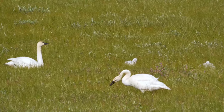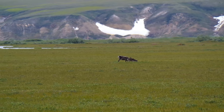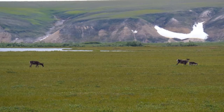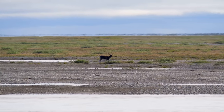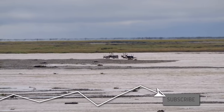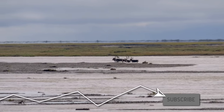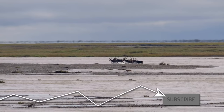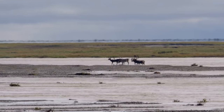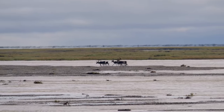Not long after our muskox encounters, we found another incredible arctic traveler: the caribou. While we had seen a few herds scattered about during our two weeks of exploring Alaska, none of our sightings were quite as impressive as this. Alaskans rely on the 32 different caribou herds, numbering about 750,000 animals, for sustenance. And the first archery hunt had just begun as we arrived in the outskirts of Dead Horse.